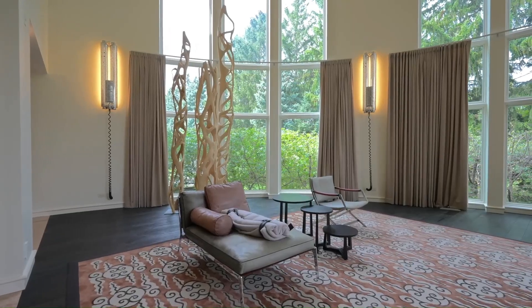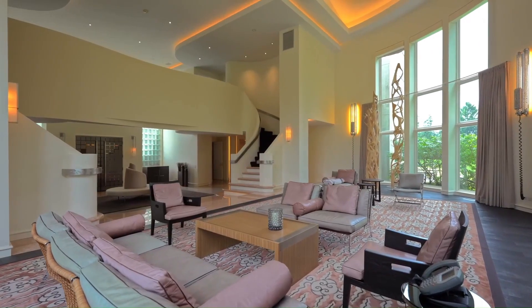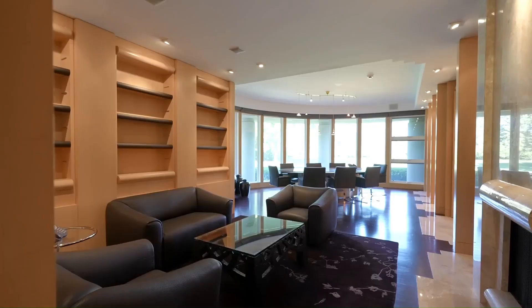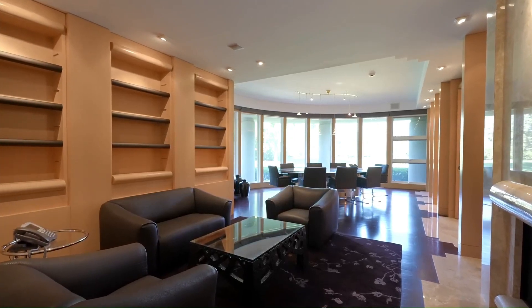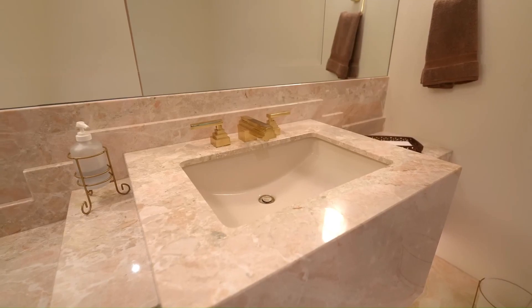The outdoor amenities are a true testament to the opulence of this property. A circular infinity-edge pool, meticulously designed to resemble a basketball, beckons you to take a dip. There's also a tennis court for those who prefer a more competitive workout.